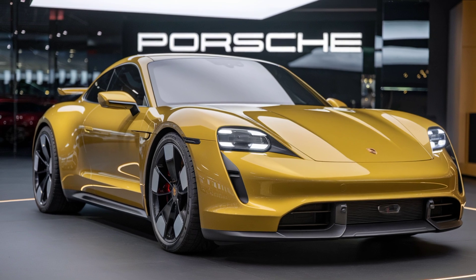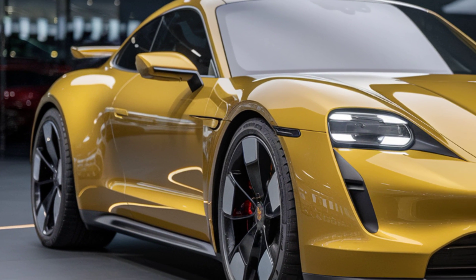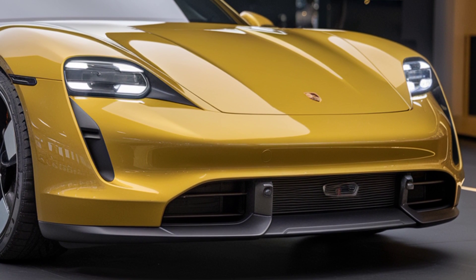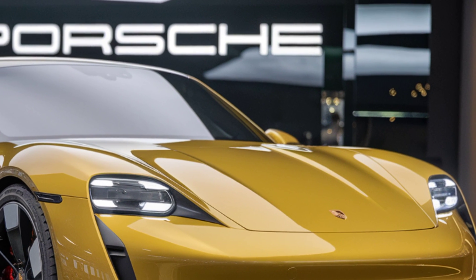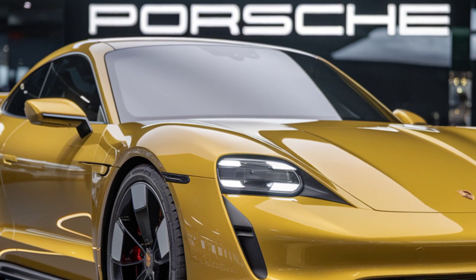Customization options such as performance upgrades, special paints, and luxury interior features can push the price even higher. Overall, the 2025 Porsche 911 offers something for every car enthusiast, whether you're into high-performance driving or seeking a luxurious sporty ride. With its blend of speed, style, and cutting-edge technology, the 911 continues to set the standard for sports cars.